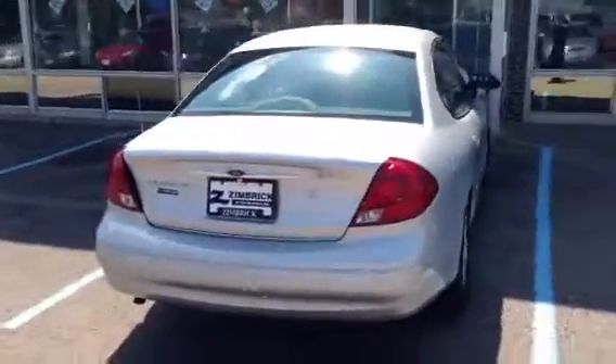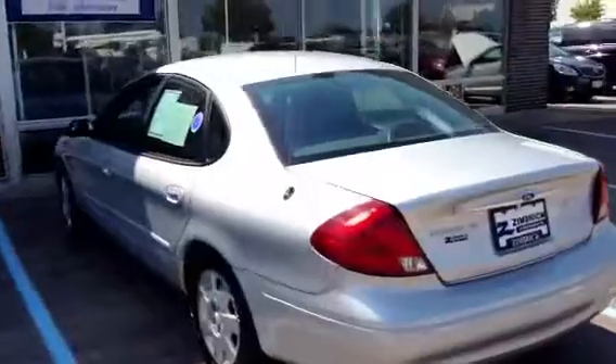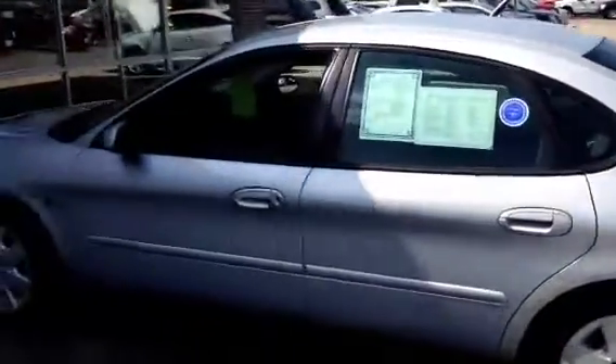We set it up right, ran it to our service department, did a 172-point inspection. No major defects. 20 in the city, 30 on the highway.